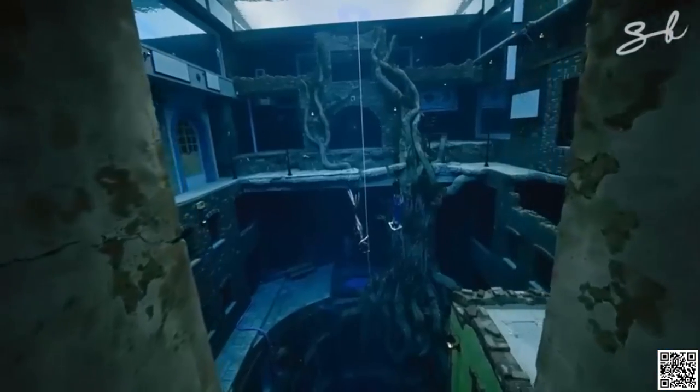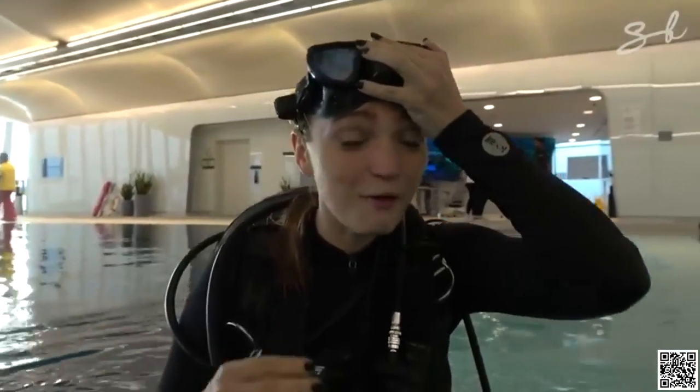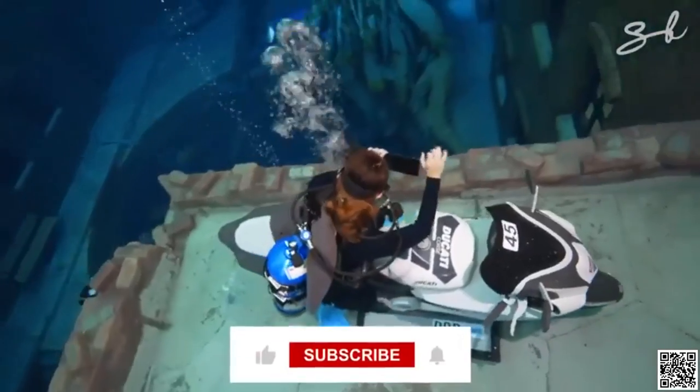Deepwater swimming pools are not new — and it was great! This used to be my biggest fear. And there's even a Ducati down there. Or would you like to try it someday? Don't forget to like and subscribe.